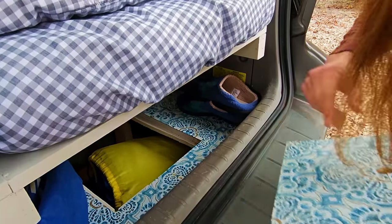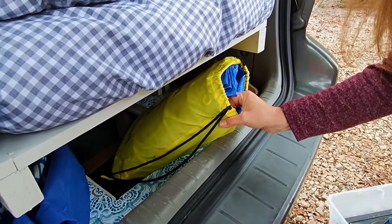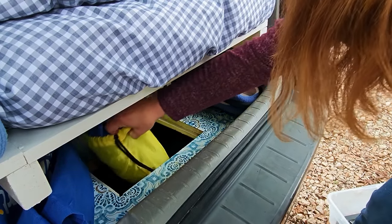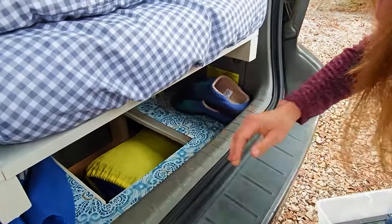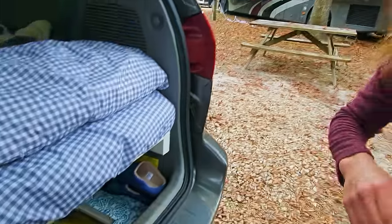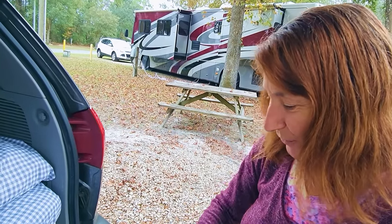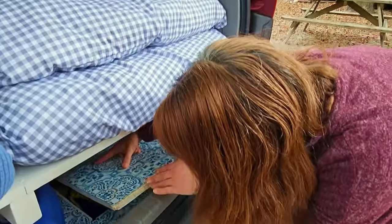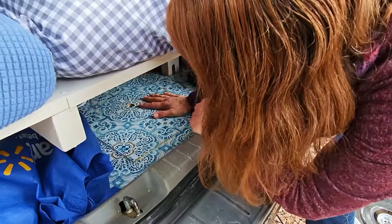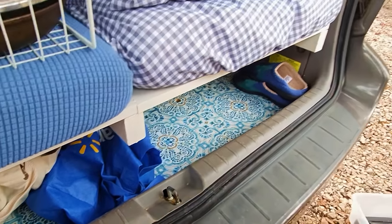What else is down there? This is a tarp, and I have poles to put up an awning. I have a hammock. When Tim comes, he likes to put his axes in there, and all sorts of other items — hiking poles, all of those things can fit in there. And then I have my first aid kit on the other side, because you need a first aid kit and you need easier access.